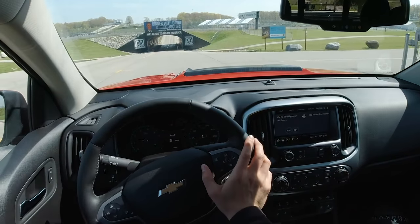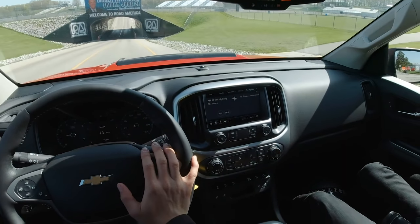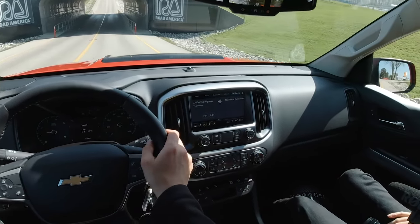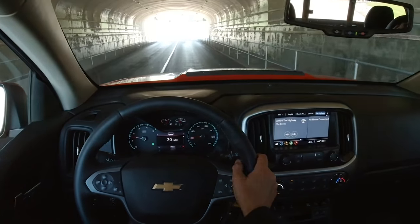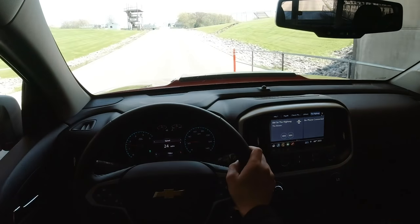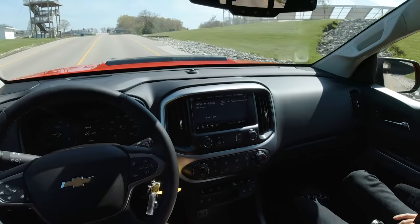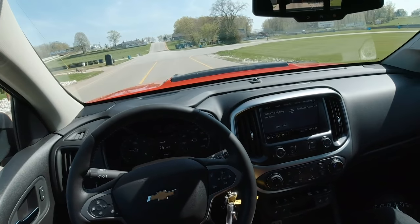This isn't a cheap truck — it's 53 grand with the AEV Bison package. But you get heated and cooled seats, heated steering wheel. I think it's important to know where that money went — all that money is in off-road stuff. You could go buy a Colorado and put 20 grand of off-road goodies into it, and it probably wouldn't be as matched, balanced, and well set up as one of these, with a warranty.